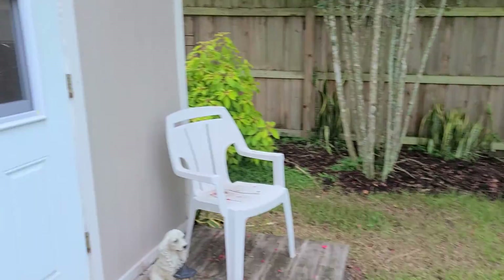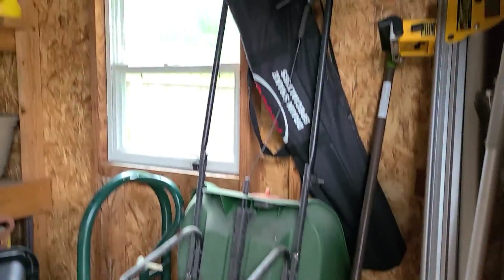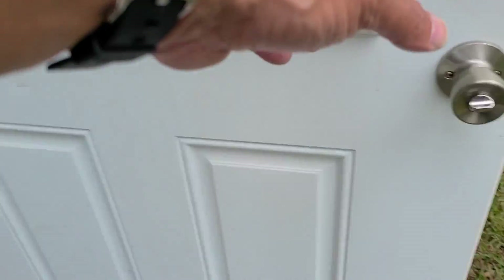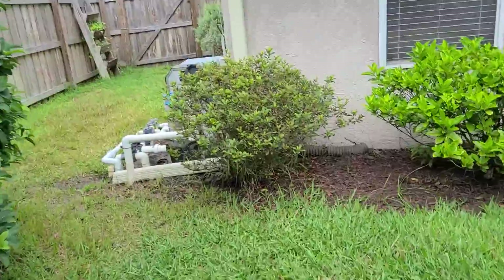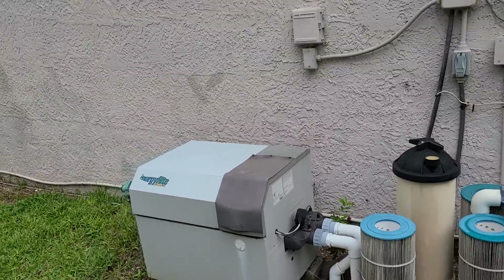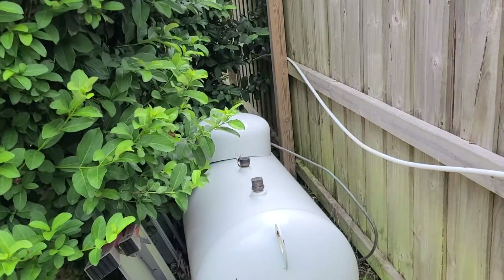We do have a shed out here. Doesn't look like there's any power going to the shed, but it's got lots of storage and it looks fairly new. Pool equipment — he does have a heater, but not sure if it works. Looks in decent shape. It's a propane heater, here's the tank.